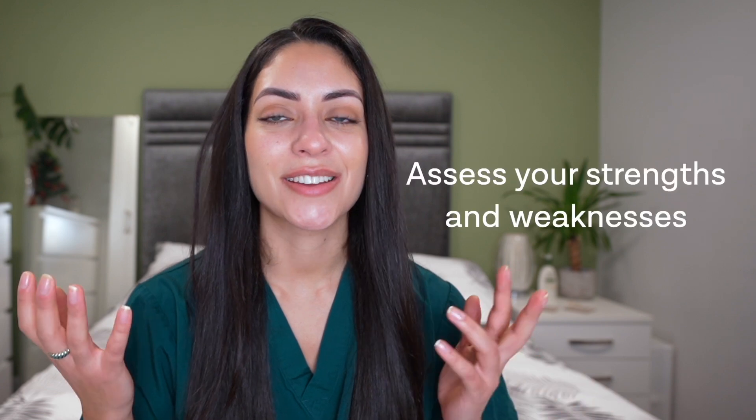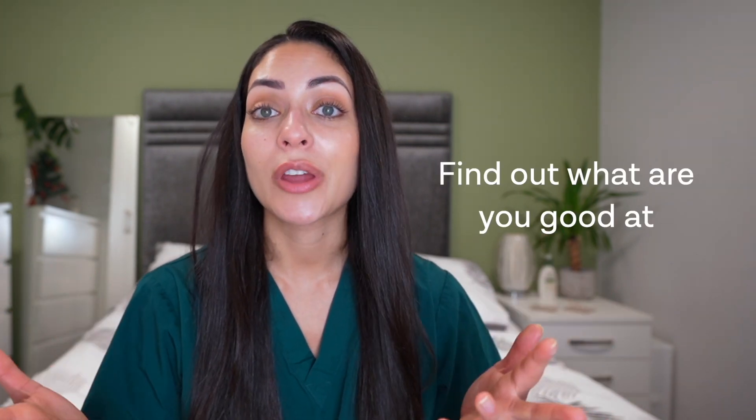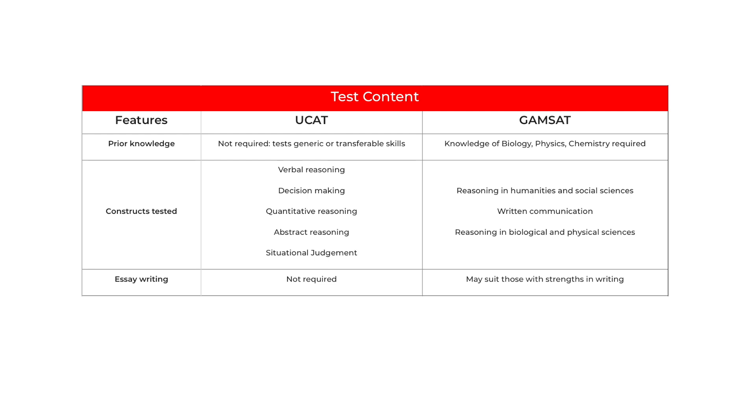Once you've done that, assess your strengths and your weaknesses. You want to find out what you're good at so that you can capitalise on that. The GAMSAT and the UCAT are both very different exams. The GAMSAT focuses more on scientific and humanities knowledge, whereas the UCAT places more emphasis on your cognitive abilities. So if there's one that you feel you're better at, you might want to stick with that exam.